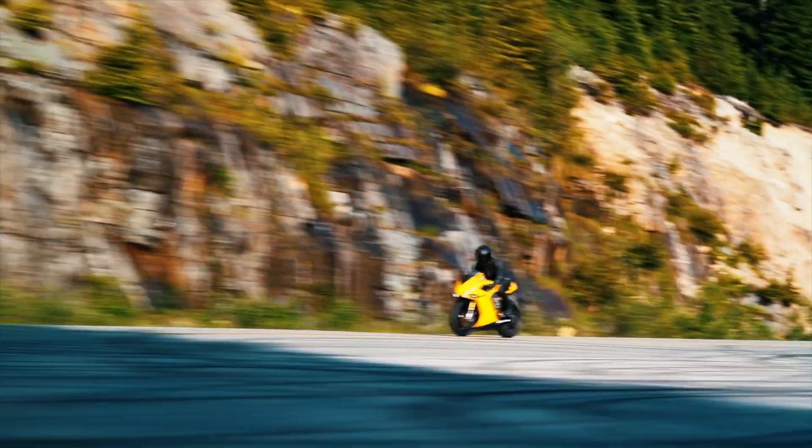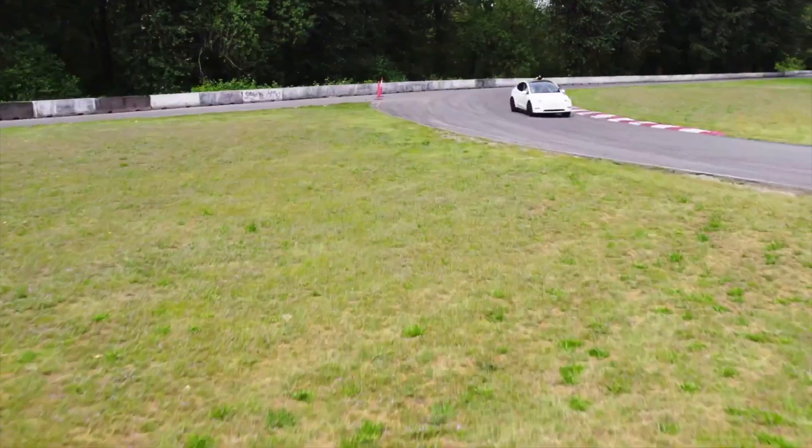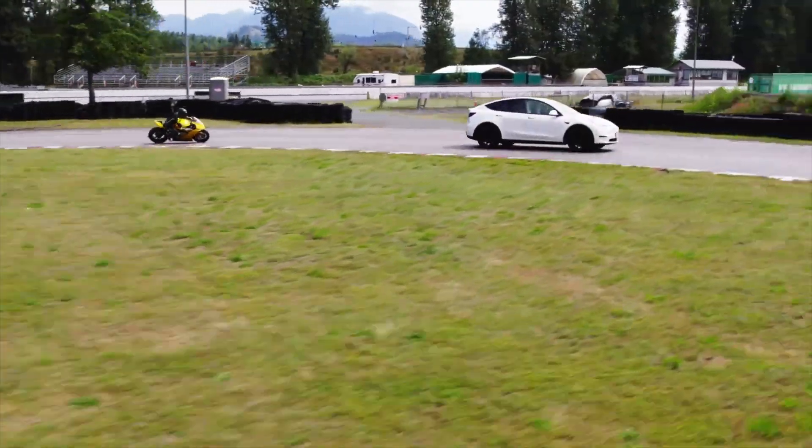Unheard of with electric motorcycles, this Damon Hypersport has a top speed of 200 miles per hour, a combined range of 200 miles, and a 0 to 60 time of less than 3 seconds.